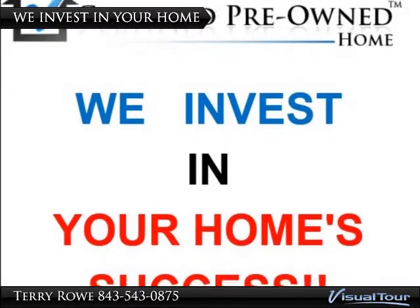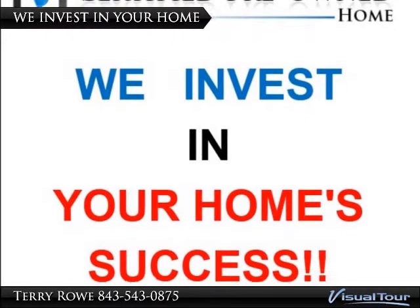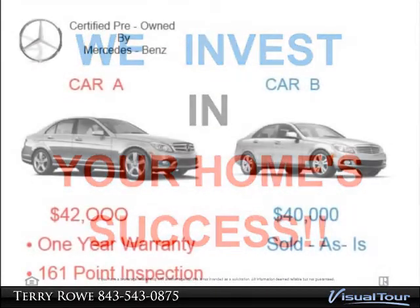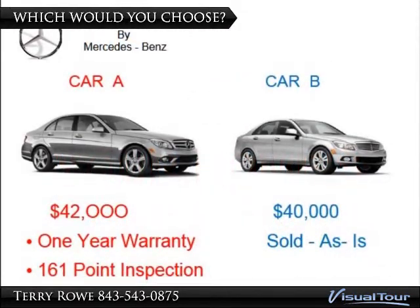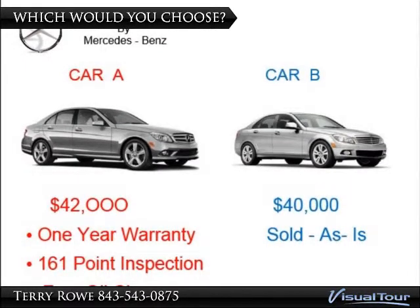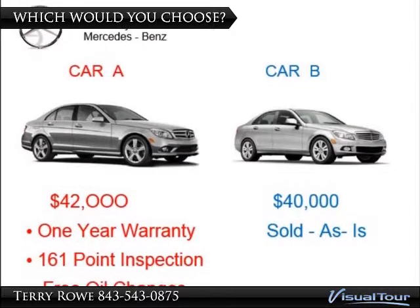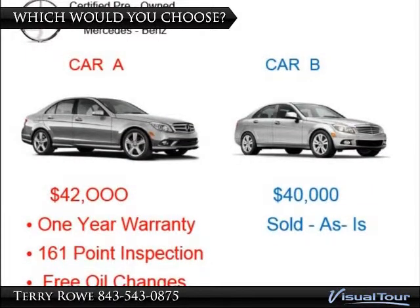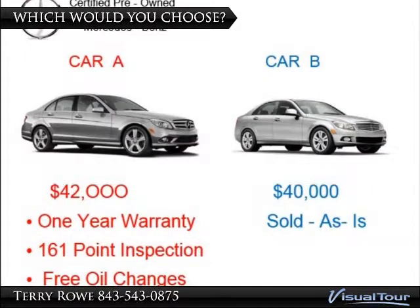We invest in your home's success with our Certified Pre-Owned Home Program. We are all familiar with the major auto companies' Certified Pre-Owned Programs. This concept was pioneered by Mercedes-Benz, who doesn't even use the term used cars, but rather Certified Pre-Owned.